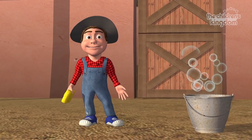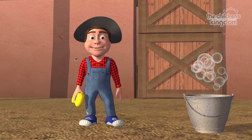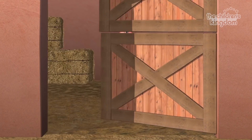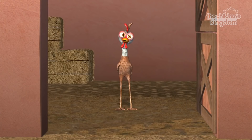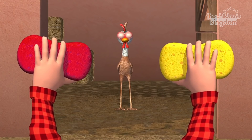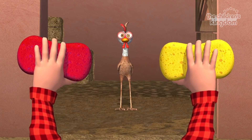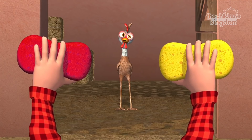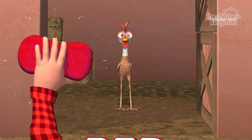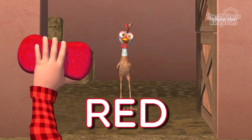Hello everyone! Hello! Can you help us clean all the animals? Yes! Who will be the first one? It's Turuleka the chicken! Hello Turuleka! She is very dirty. We are going to need the red sponge to clean Turuleka the chicken. Between these two sponges, do you know which one is the red sponge? That one! Well done! This is the red sponge.